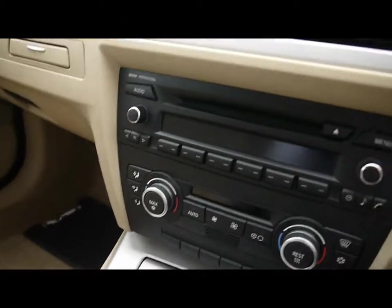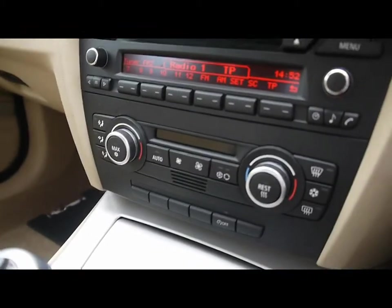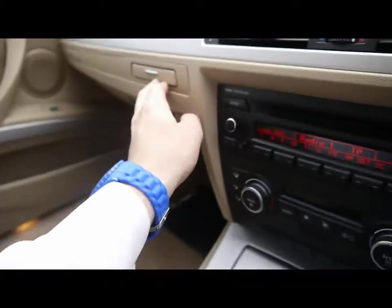We have a multi-function steering wheel and the BMW professional entertainment system, so you've got a CD player and radio. We've also got dual-zone digital climate control. The walkin is just underneath the armrest, and there are lots of cup holders and storage throughout.